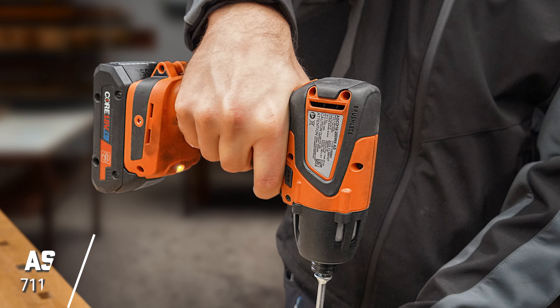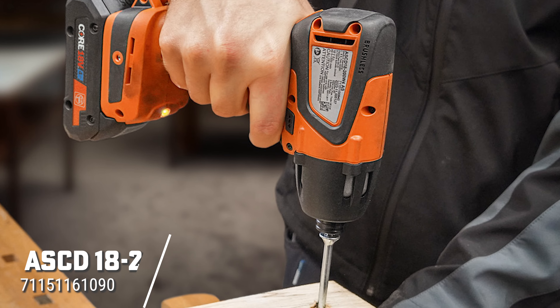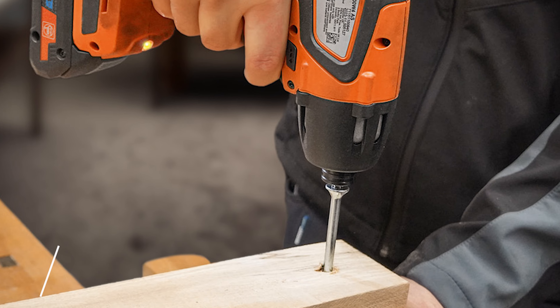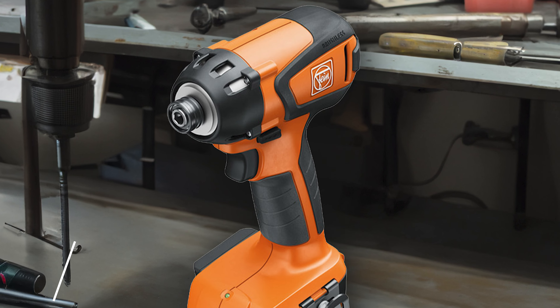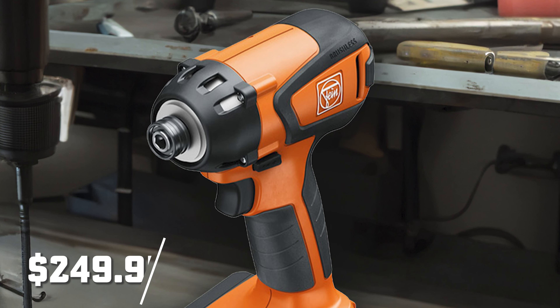When it comes to precision driving, the FINE ASCD18200W4AS is your go-to tool. With up to 1,859 inch-pounds of torque and 6 electronic torque settings, this impact driver is designed for universal screw applications. Compact and robust, it can drive up to 700 screws on a single charge. This is available now for $249.95.